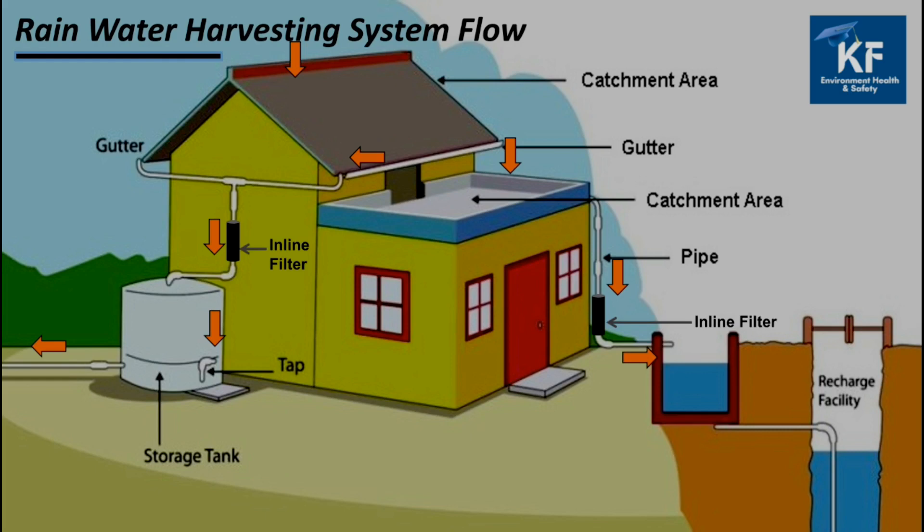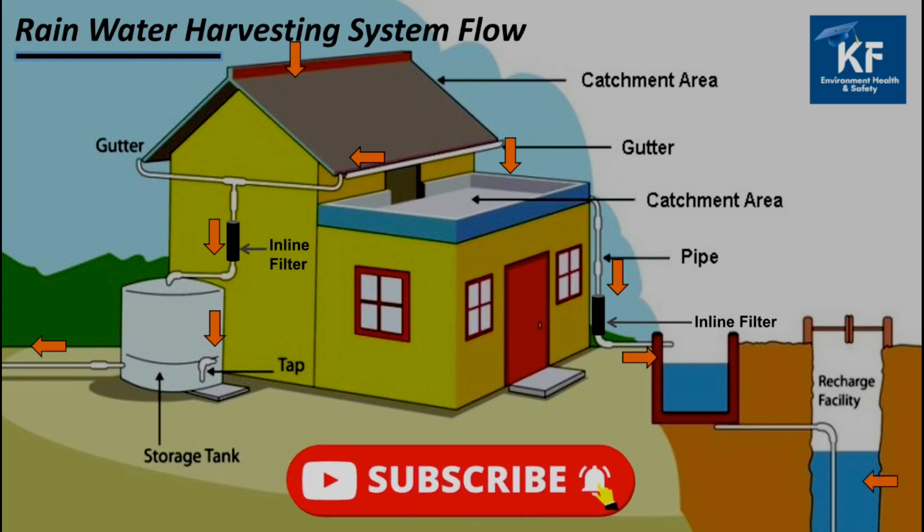To keep the rainwater harvesting system in working condition, it is very important to clean the terrace, and cleaning of the filter shall also be ensured before monsoon.